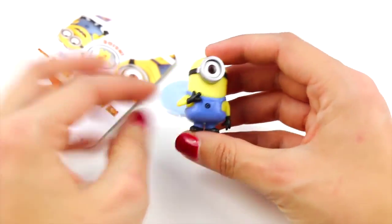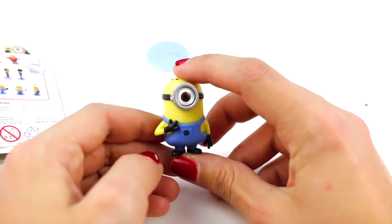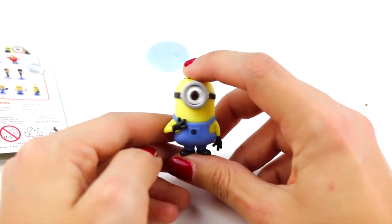We found a minion! This is the minion with one eye. Super fun!